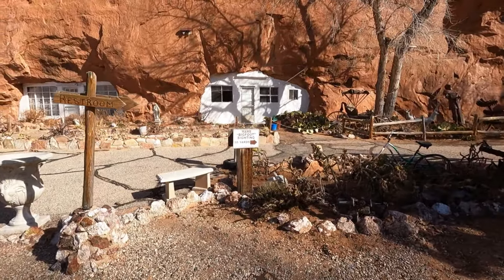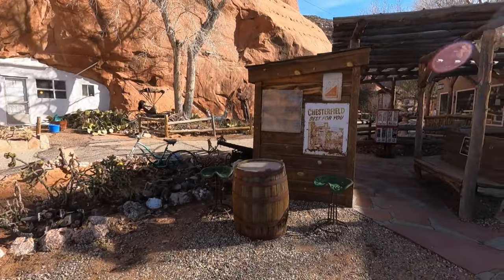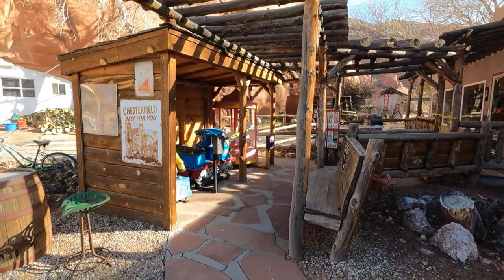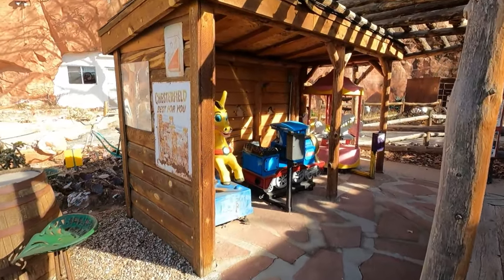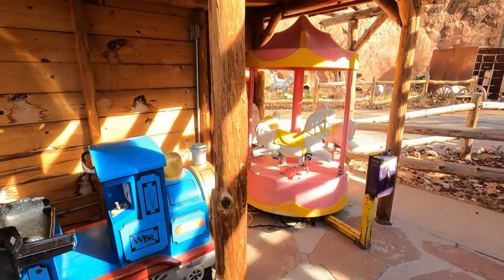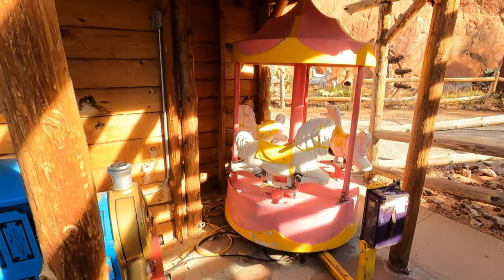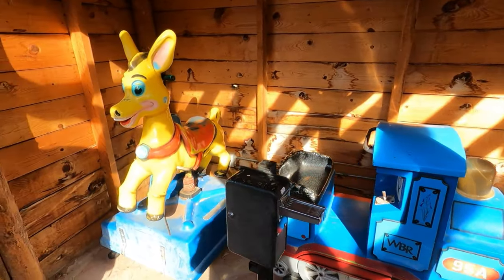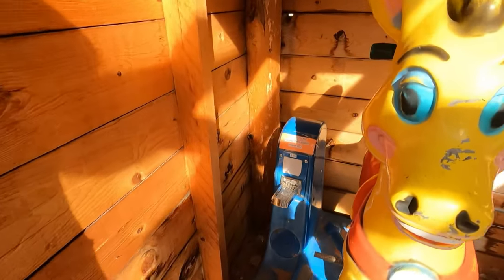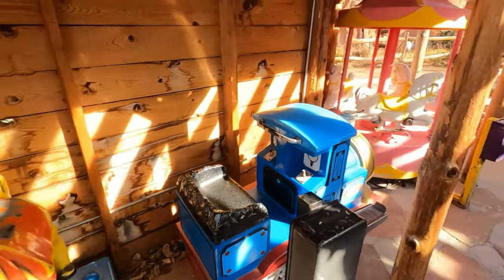Oh we have a rare Bigfoot sighting — 95 yards away! Oh my gosh, do you remember these little things? Did this bring back memories if you're old like us? I used to remember riding these things out in front of the grocery stores back in the day. That's funny.